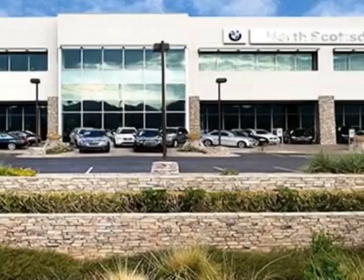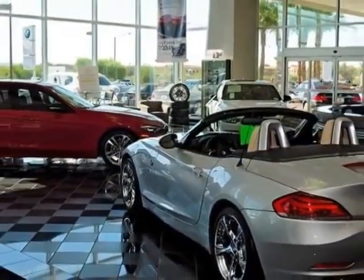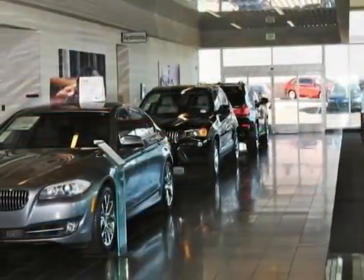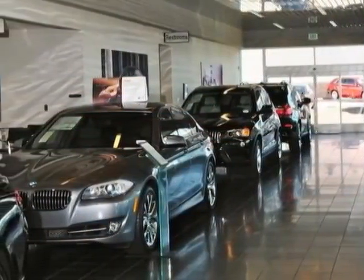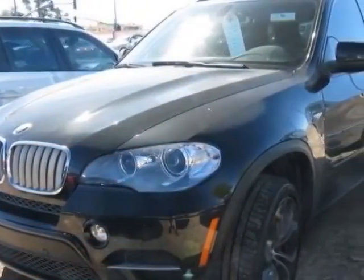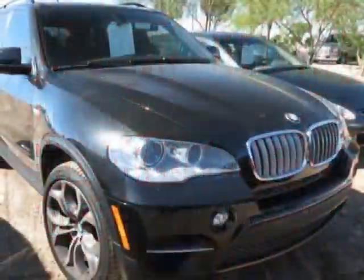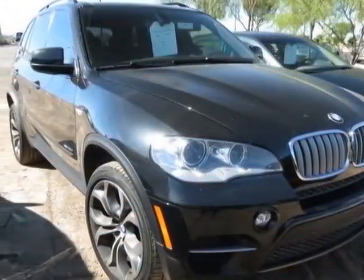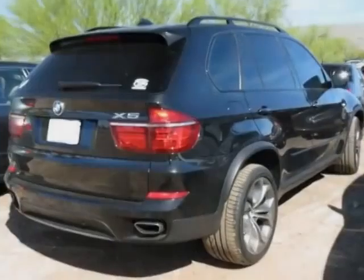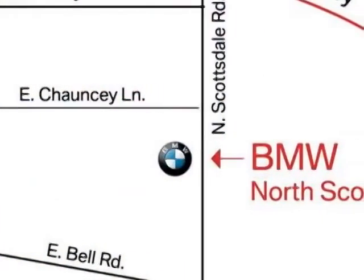and has an 8-speed steptronic transmission. Additional options for this vehicle include the Y-spoke style 336 light alloy wheels, 20x10.0 front / 20x11.0 rear, soft-close automatic door operation, multi-contour seats, black sapphire metallic, dark bamboo interior wood trim, BMW apps, black perforated Nevada leather seat trim, sport activity package, active ventilated seat package, premium package, and the premium sound package.